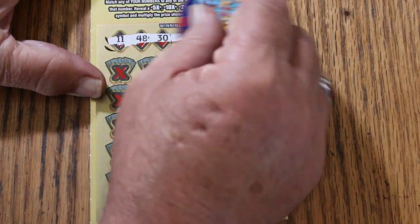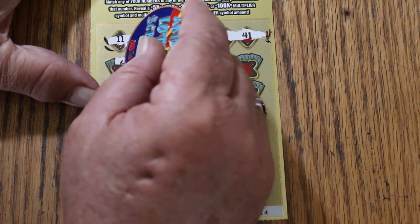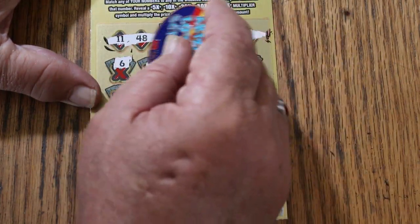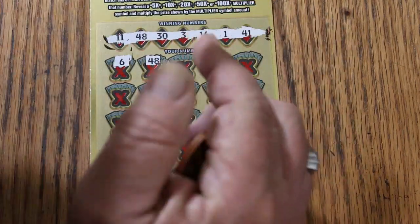The winning numbers are 11, 48, 33, 16, 1, and 41. 6, 48 — we have a match, just like that. Very good.